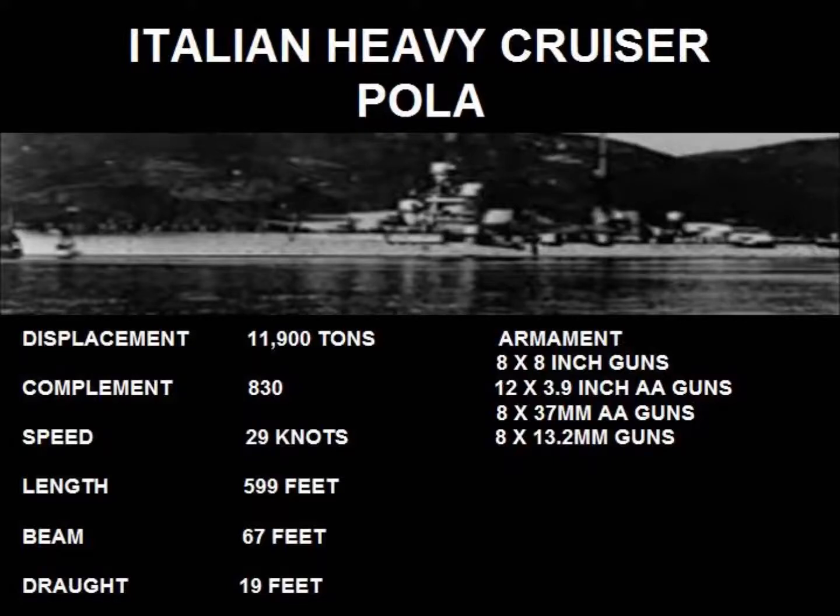Our first Italian warship joining the warship playlist is the Italian heavy cruiser Pola. The Pola came in as a heavy cruiser with a displacement of 11,900 tons and had a complement of 830. The speed came in at 29 knots, a length of 599 feet, a beam of 67 feet, and the ship had a draft of 19 feet.